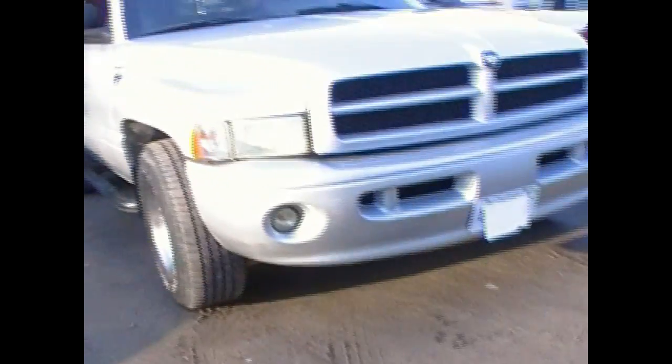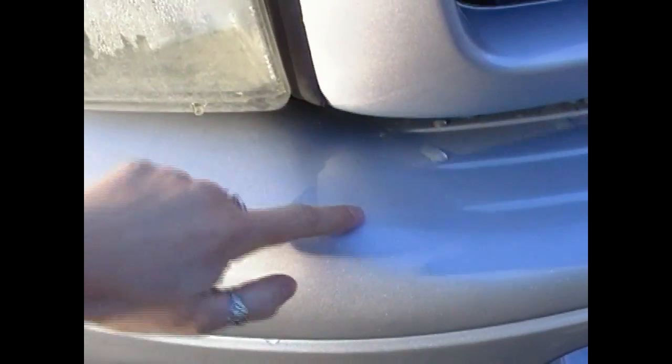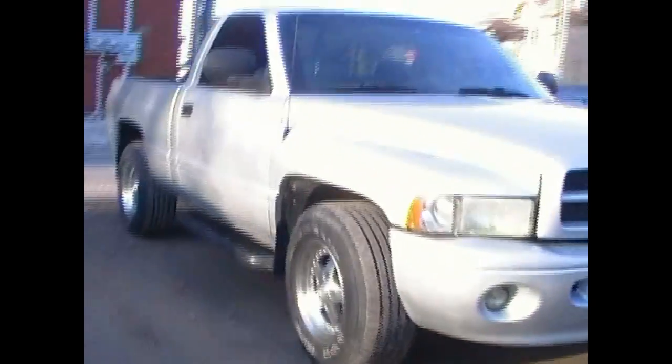The bumper is a different bumper. It was cracked right here and I did the repair on that myself — I did all the body prepping and everything. The grill's new, the fender's new, the hood's new. My dad painted it and he did a fantastic job.